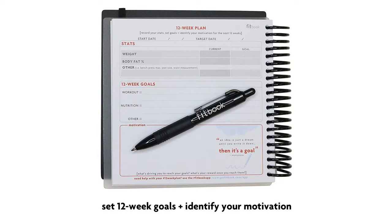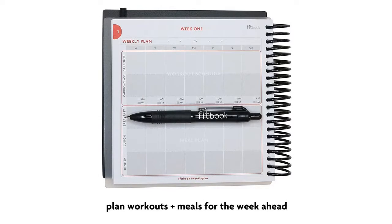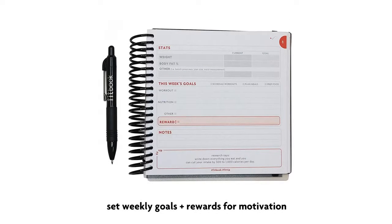Using Fitbook, you will establish a game plan by setting 12-week goals and then breaking them down into smaller, weekly goals. Each week you'll plan not only workouts, but also rewards to help motivate you to make the time to work toward goals.